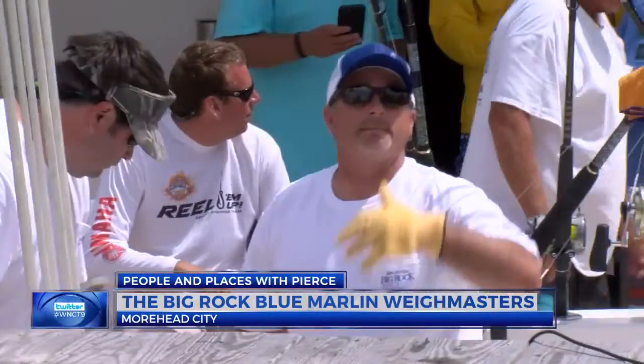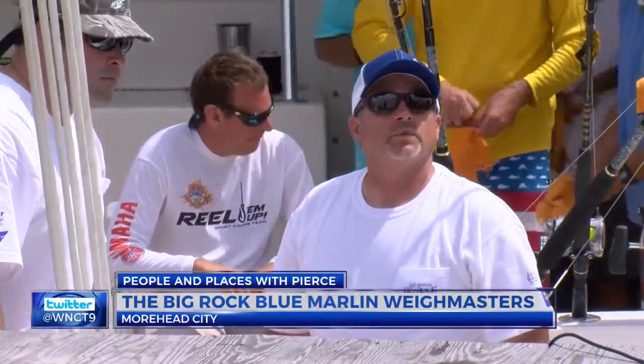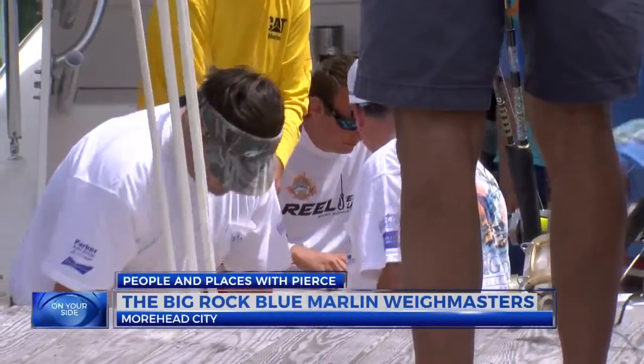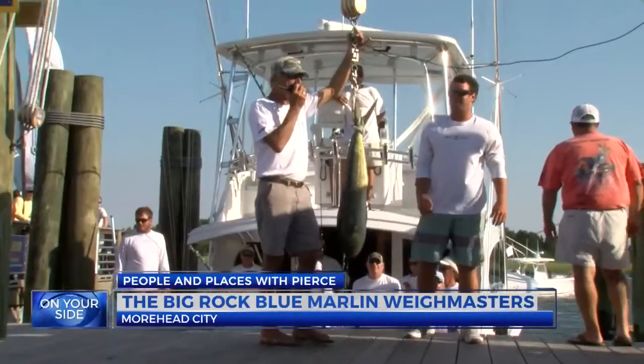I'm the waymaster for the Big Rock Blue Marlin Tournament, and my job is to weigh the fish and make sure that everybody follows the rules. Randy and I got together and said, as long as you're willing to do it, I'm willing to do it, so we pretty much stuck to that. I've been around the scales since 1991 for the Big Rock Tournament and kind of took over in 2003, so I've been doing it a while. How does one become a waymaster? It's quite a title. Well, there's no waymaster school — you learn by experience.